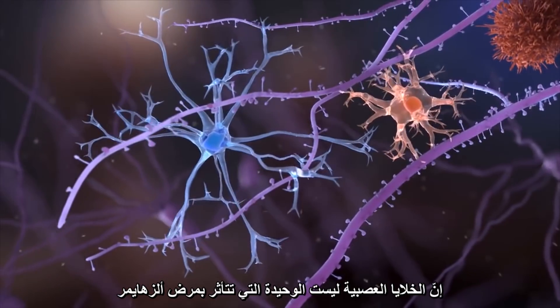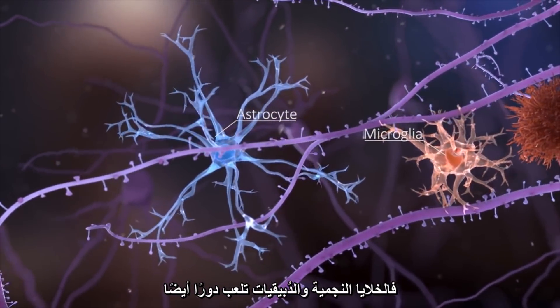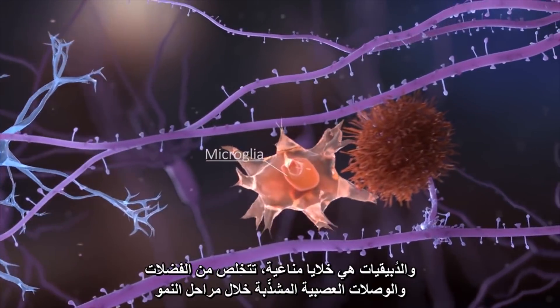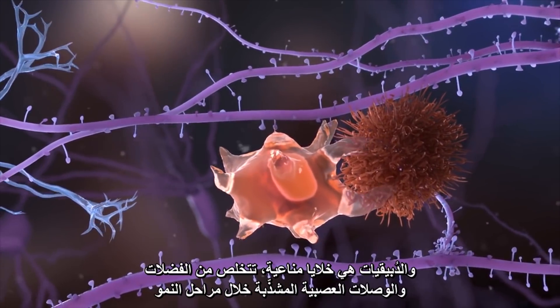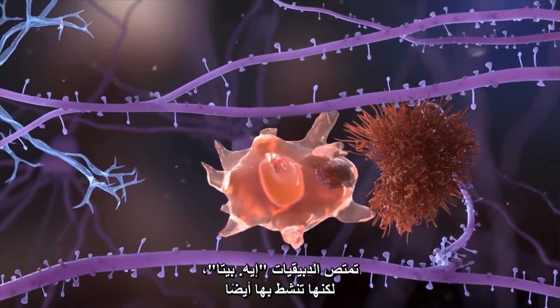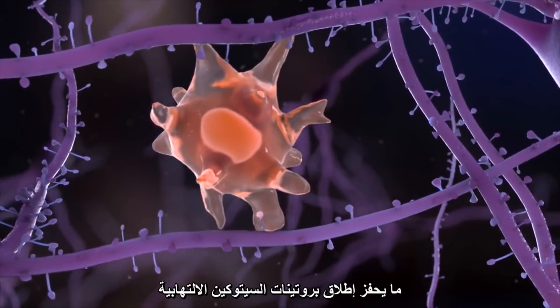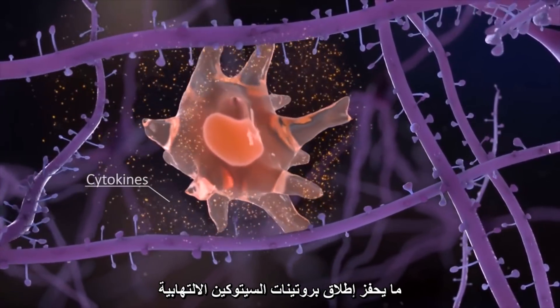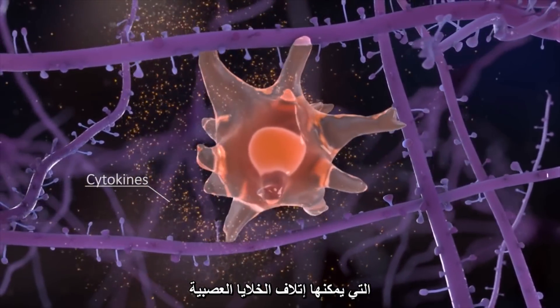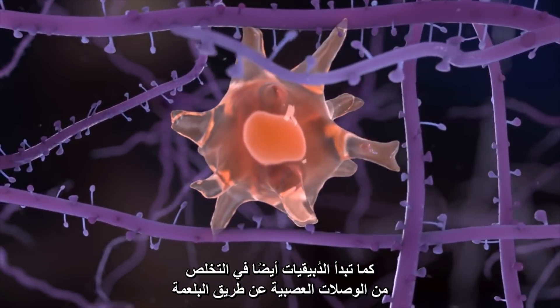Neurons aren't the only cells affected in Alzheimer's disease — astrocytes and microglia also play a role. Microglia are immune cells that clear out waste and prune synapses during development. Microglia take up A-beta, but they also get activated by it, triggering the release of inflammatory cytokines that can damage neurons. The microglia also start to remove synapses by phagocytosis.